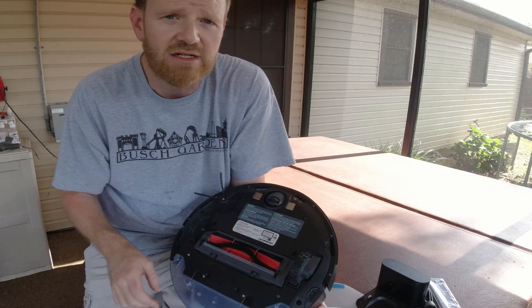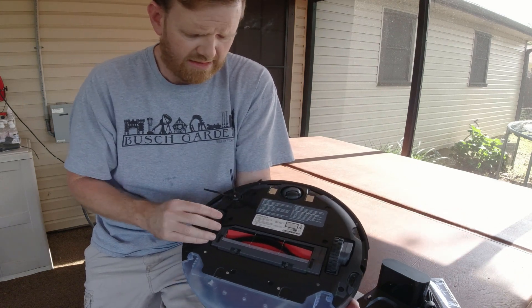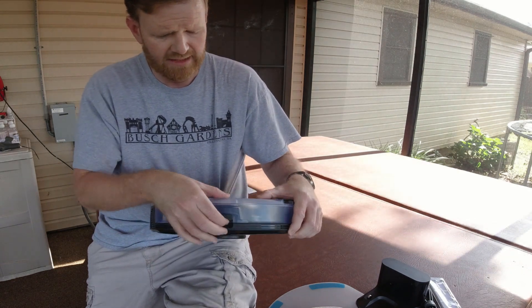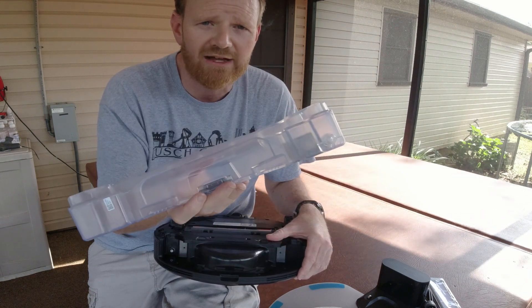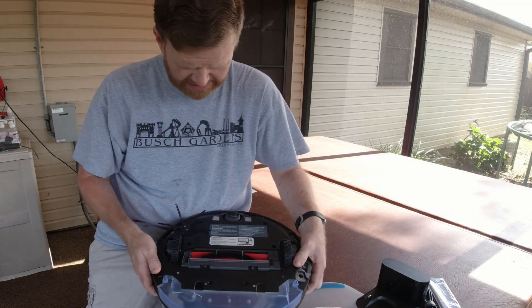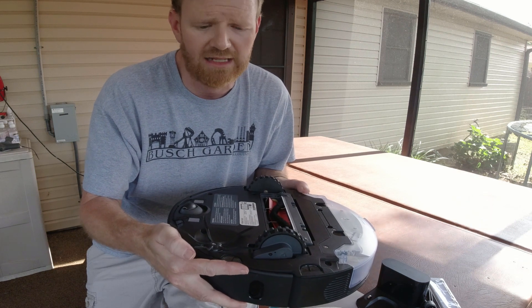We have the two charging contacts in the back. We have cliff sensors - two on this side, two on this side, and two in the very front. Front rotary wheel, rubber grip wheels that are adjustable for different heights. The water tank is back here in the very back - it pulls out like this, and it's about the same size as the one on the S5 Max. It's got the Roborock single-side spinning brush - the rubber type rather than the bristle type. I really like those a lot.